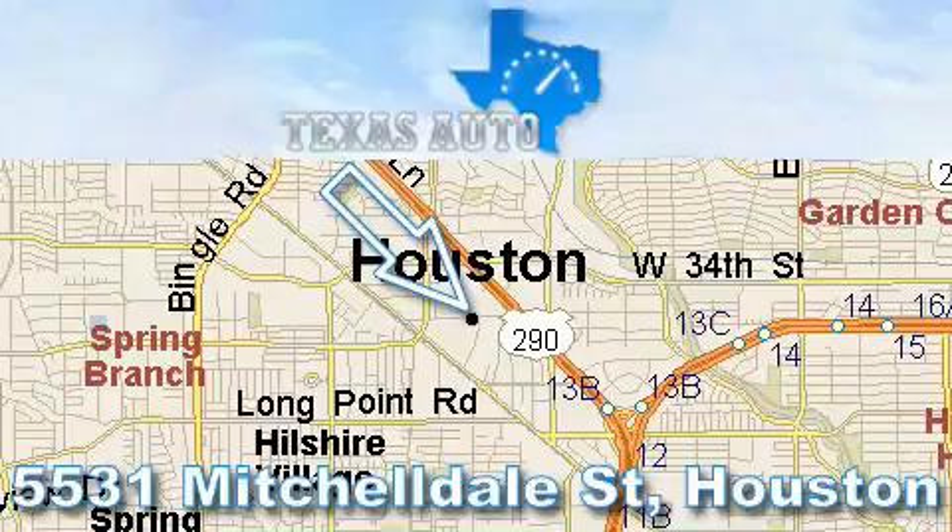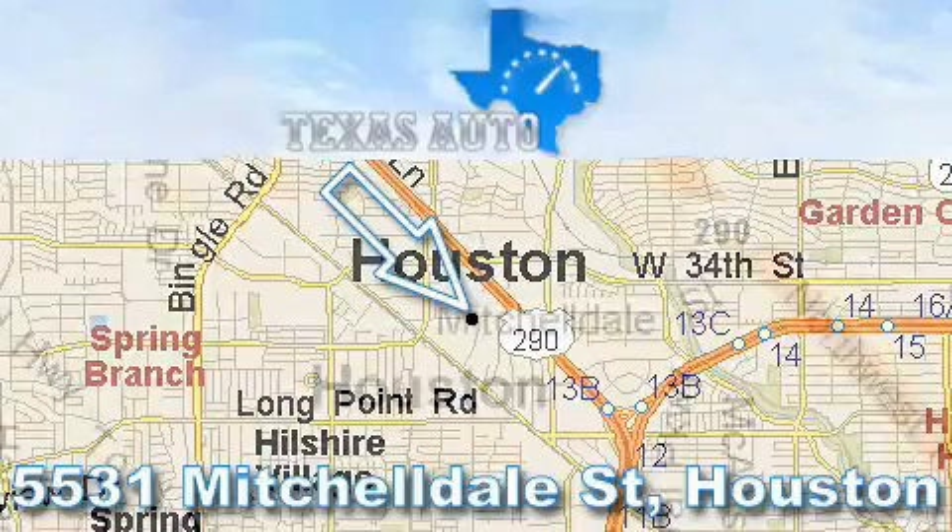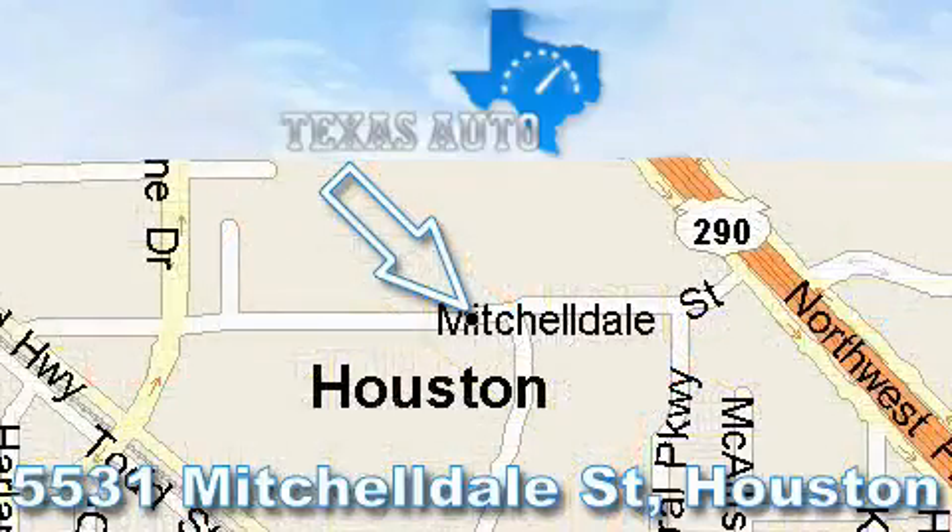Thanks for your interest in another great Texas Auto vehicle. For more information, please call our friendly sales staff at 1-866-451-8395 and check out our website at www.TexasAutoOnline.com.